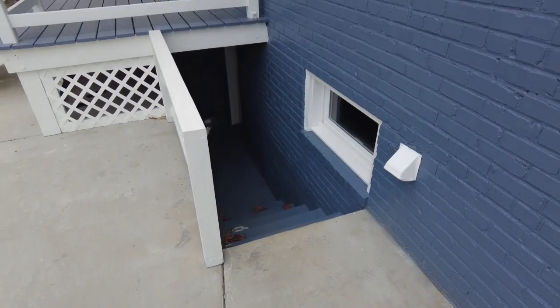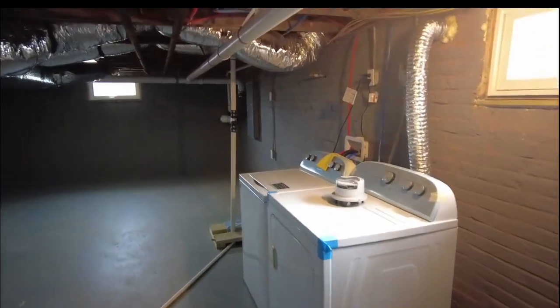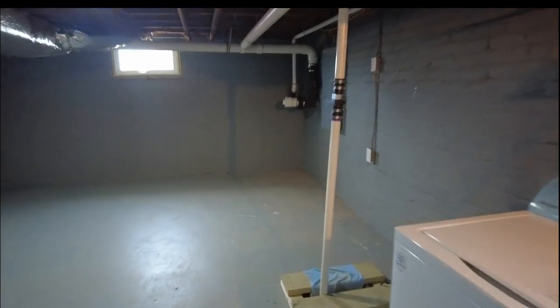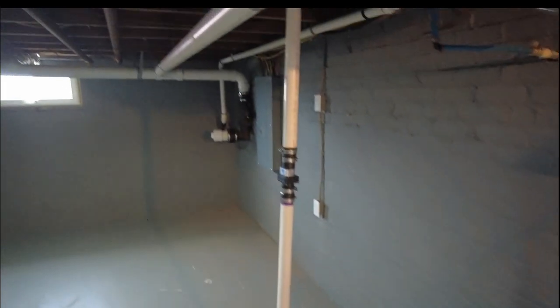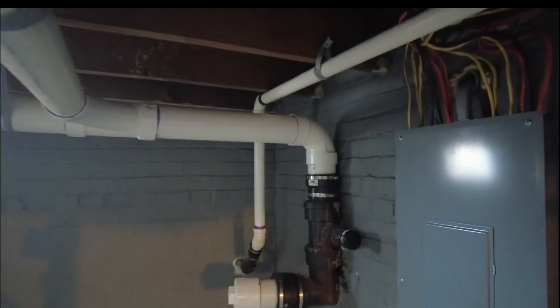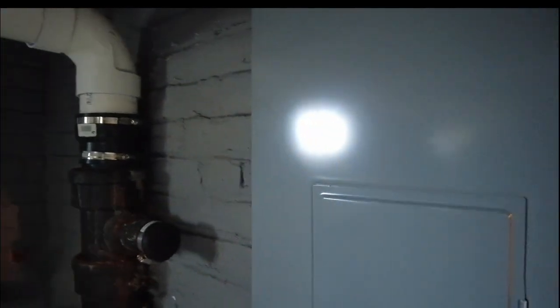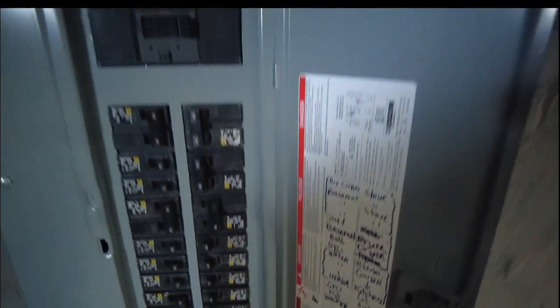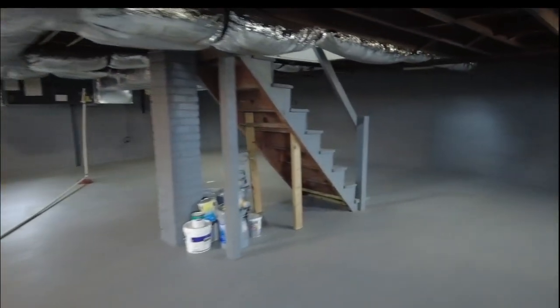That door goes out to the stairs that take us up to the backyard. We have an electric water heater, and washer and dryer that convey — so all appliances are already in the home. There's a sump pump that handles any water challenges. There's been quite a bit of plumbing work with PVC drain lines, and this home has modern 200-amp electrical — everything is labeled, which is great to see.